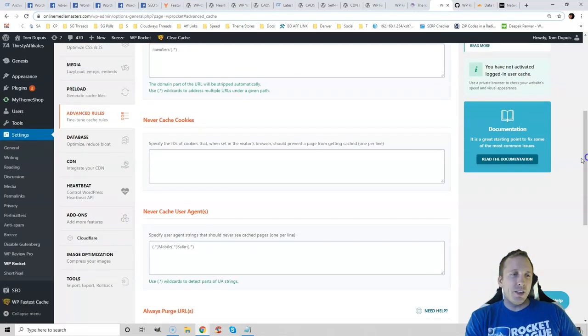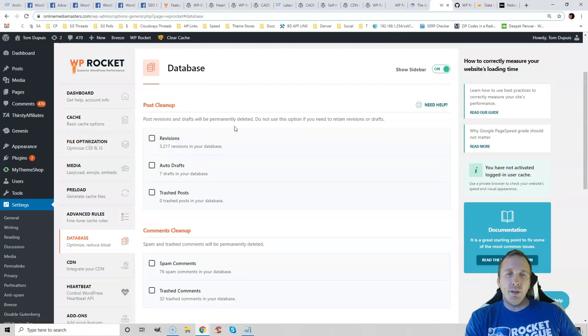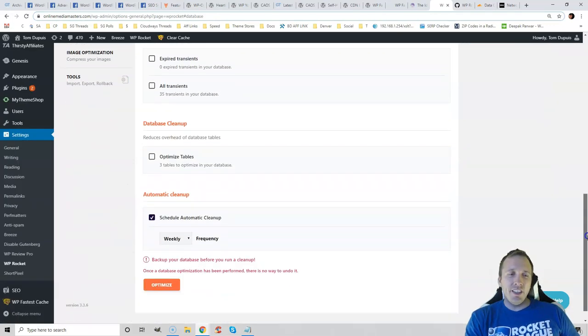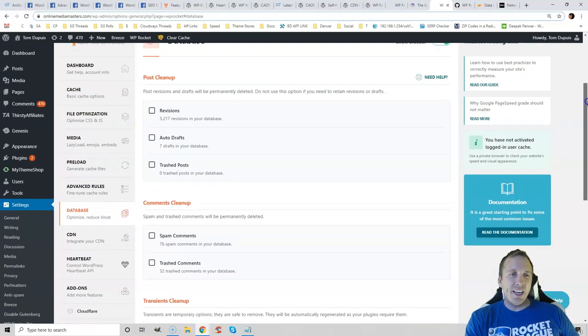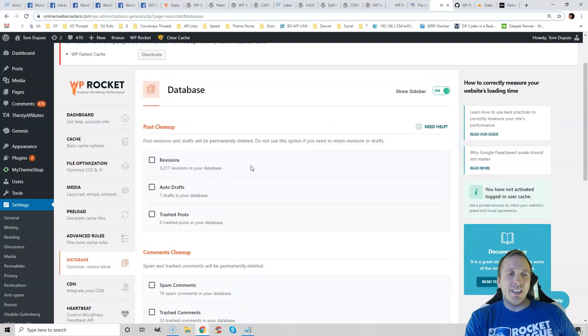In the Advanced rules tab, I usually don't do anything. For database cleanup, if your cache plugin comes with this feature, you should run it every week or so. Post revisions accumulate over time and clog your database — WordPress stores a revision every time you save a post. Make sure you run cleanup every once in a while. If you're not using a plugin that has this built in, you can use WP Optimize.